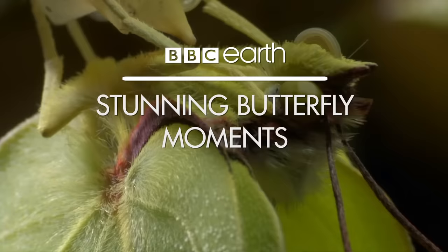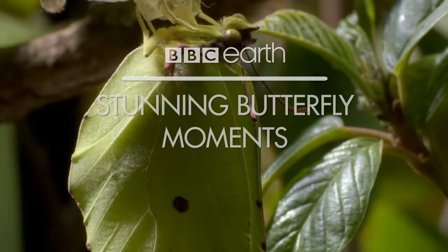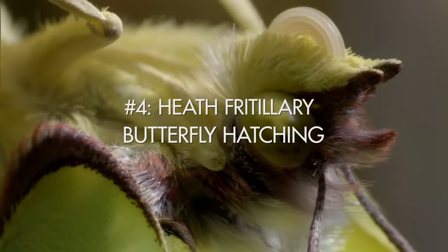A leaf comes to life — a brimstone, the butter-coloured fly that may have given all butterflies their name. And the changing colour of a speckled wood chrysalis means it's almost ready to emerge.